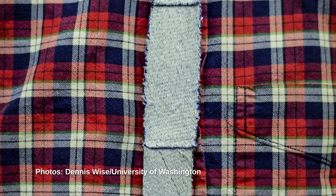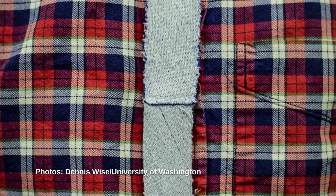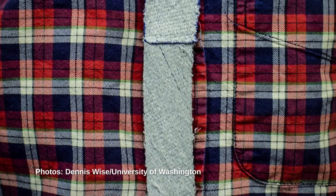The UW scientists used commercially available conductive thread to create prototypes in the forms of common fashion accessories — belts, neckties, and others. Then, using a magnet, they were able to encode information into the fabric by selectively aligning the magnetic poles of the threads.